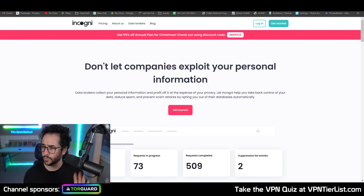Hey guys, what is going on? Welcome back to another video. Today we're going to be checking out Incogni. Now this is a pretty good service and I think I was actually one of the first people on YouTube to start reviewing these kind of services. Basically what it is, is a data broker removal tool.